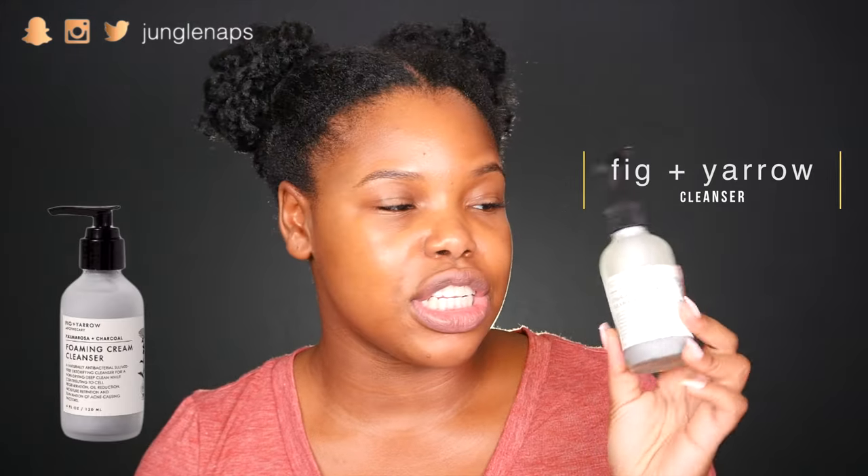Next up in the cleanser department, this is the Foaming Cream Cleanser by the company Fig and Yarrow Apothecary, and it's got palmarosa and charcoal in it. So this is a really good deep-cleaning cleanser. The other one was more of a moisturizing cleanser, and this is awesome to use with the Clarisonic or even a washcloth on your face. I love products with charcoal in them because it really helps to clean out all the gunk in my pores. This is about 20 bucks at Target — not cheap, but if you're really into natural skincare this is a definite must-have for your regimen.